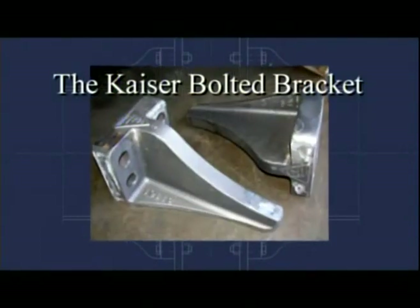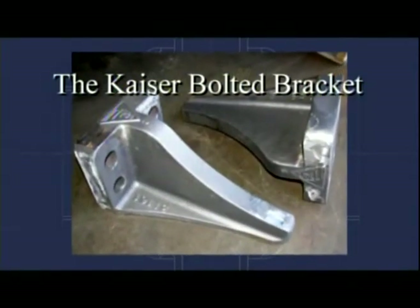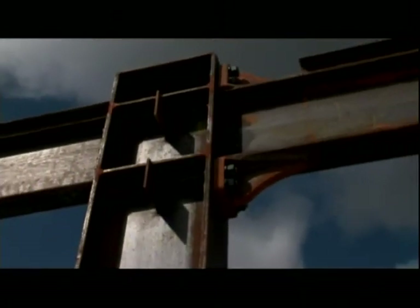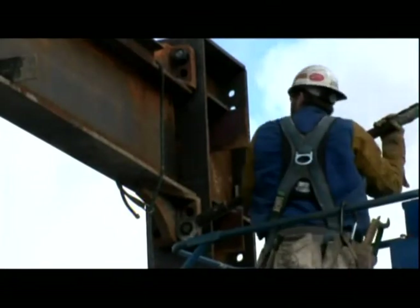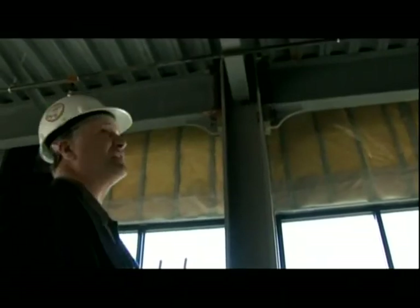Introducing the Kaiser Bolted Bracket. It is a special moment frame connection piece for steel building construction. It's intended to bolt on rather than weld on in both new and old structures, and it's catching the attention of structural engineers, contractors, and building owners across the country.